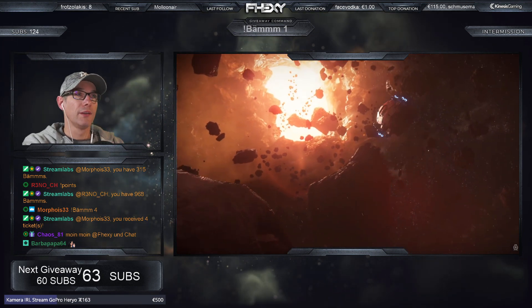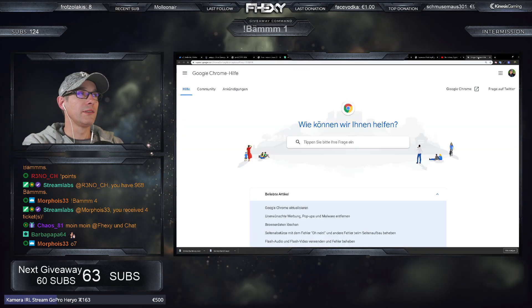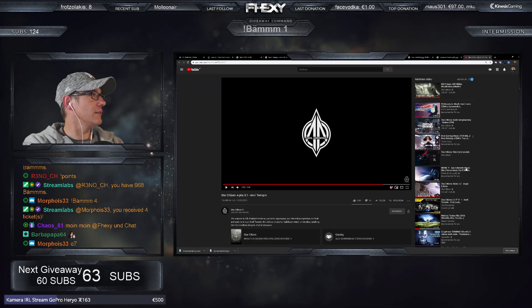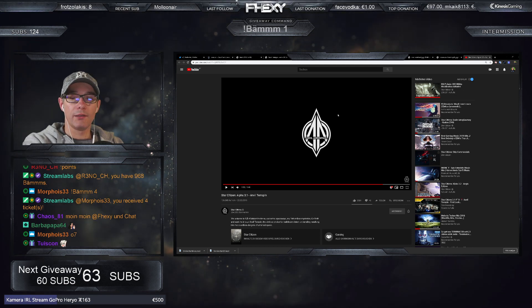Die Terrapin hat auf jeden Fall was. Das wird tatsächlich nachher so ein Schiff sein, was man echt sehr oft benötigt – für viele Situationen kann man sie sehr gut einsetzen.